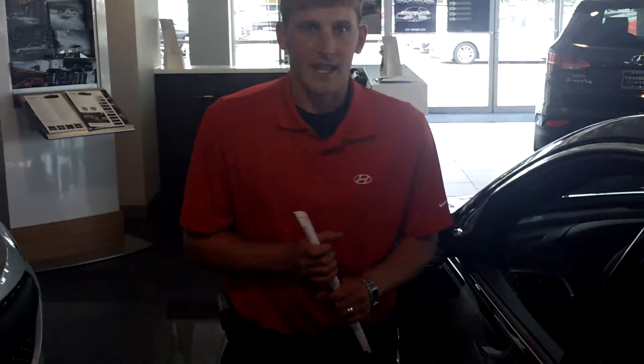Give me a call. My name is Alex Marevka at Tamron Hyundai. The phone number is 380-6250. Again, it's Alex, Tamron Hyundai, 380-6250. Thank you.